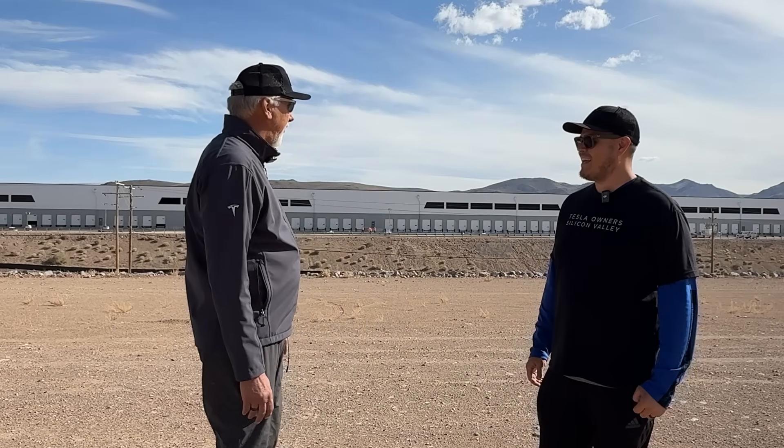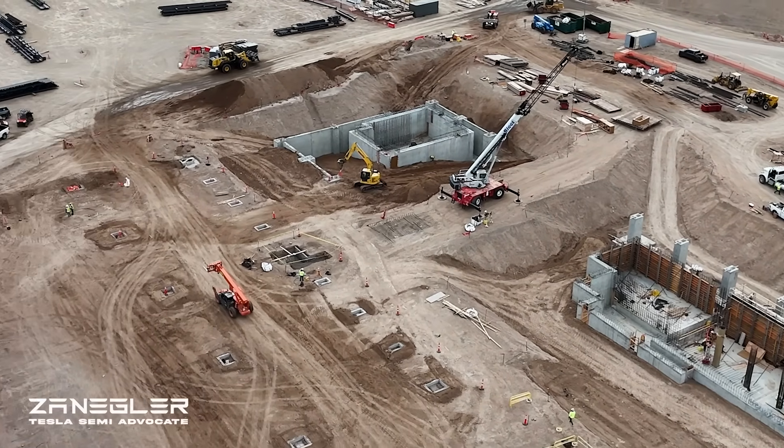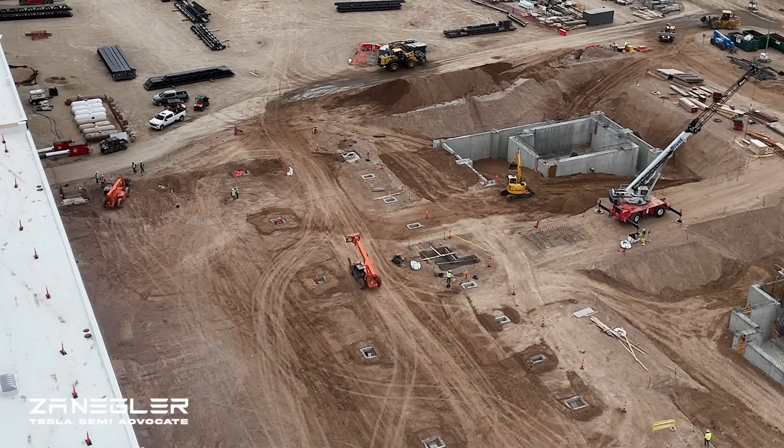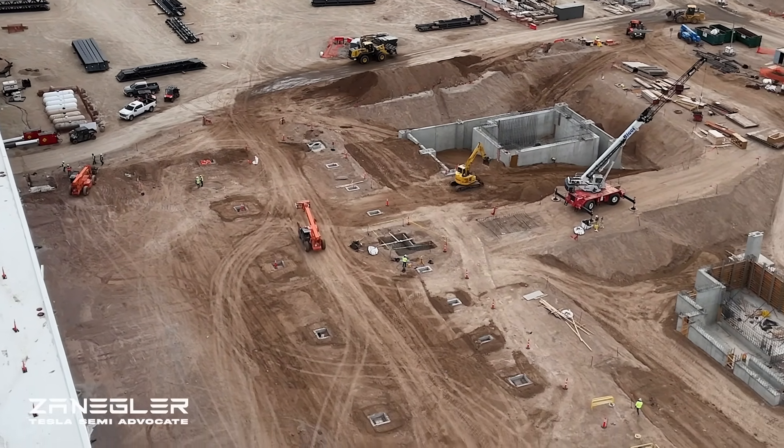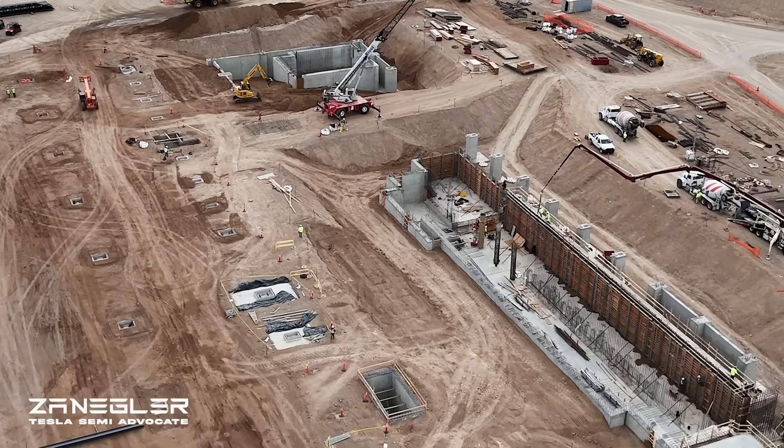This is what I call Giga Semi — the high volume Tesla Semi production building under construction. It's mind-boggling to think that 50,000 semis a year towards run rate at the end of 2026 is what they're projecting — that's something like 125 a day.